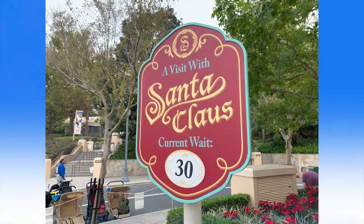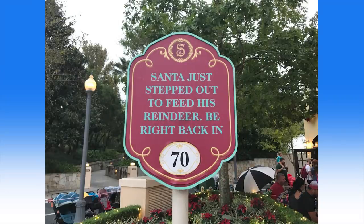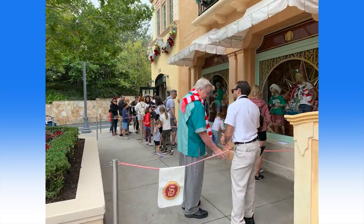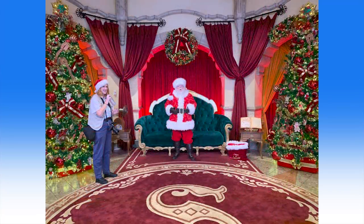Santa Claus has been spotted on Sunset Boulevard at Hollywood Studios. The back of Once Upon a Time Souvenir Shop has been transformed once again into a Christmas haven with a big comfy couch waiting for you and your kiddos to meet Santa. Santa meets guests intermittently throughout the day about every other hour. Wait times vary from half an hour to over an hour sometimes, with breaks in between — Santa has to take breaks to feed his reindeer. The line is set up in between Once Upon a Time and Beauty and the Beast Live on Stage. PhotoPass photographers are stationed here as well.